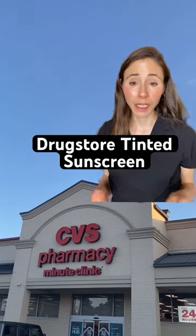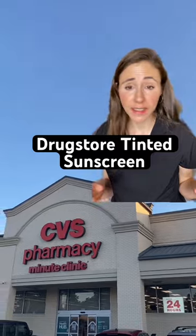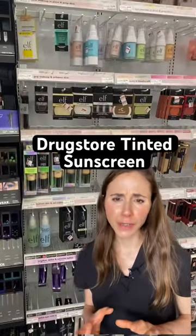I don't know about y'all, but in this economy, I am elated to see more drugstore brands giving us tinted sunscreens. Five or six years ago, there were hardly any drugstore tinted sunscreens.